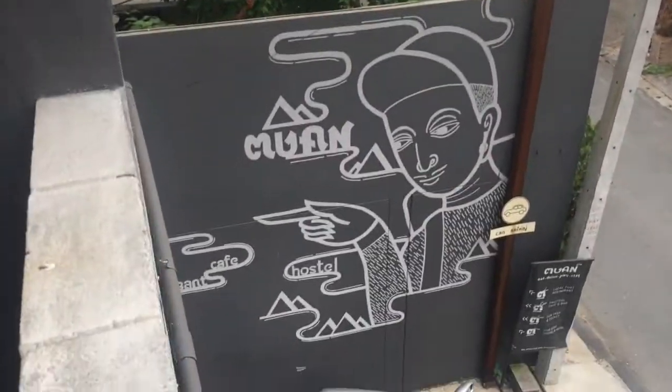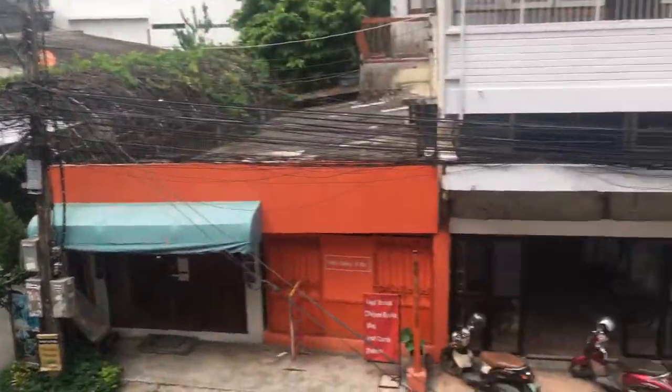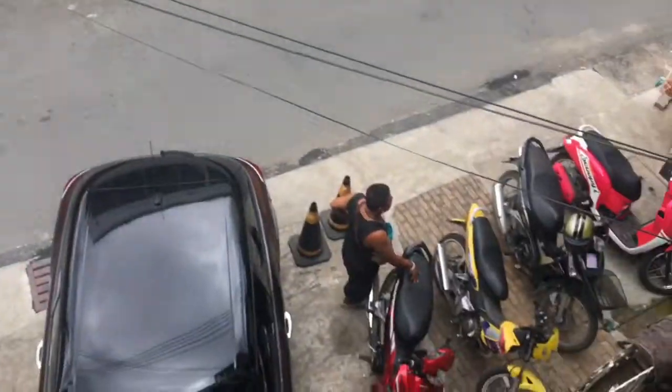Here it's just like a balcony for drying your clothes. This is the back entrance of the hostel. So this is the view — tuk tuks and motorbikes.